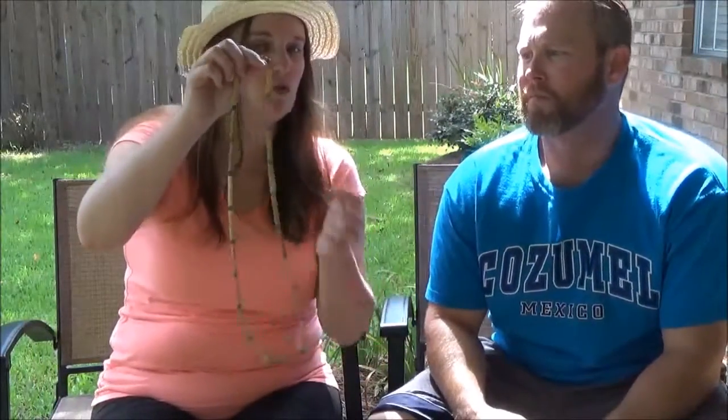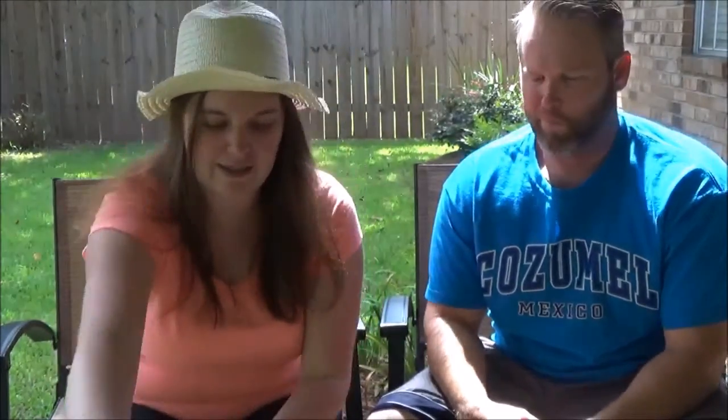We also have this bamboo necklace. There's a store in Cozumel where everything in the store is bamboo, so this necklace is literally made out of bamboo. We're including this.